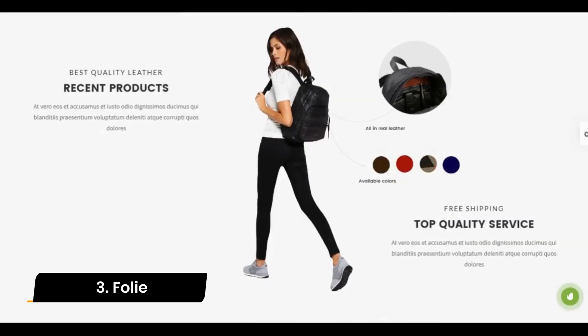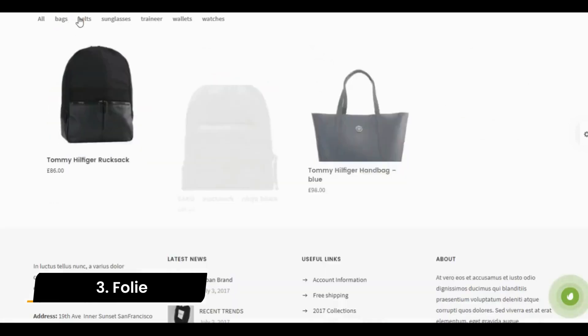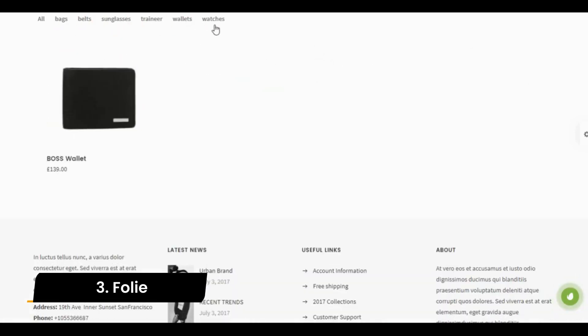The landing pages likewise provide a big degree of variety, with specific instances for applications, startups, events, and product launch occasions.